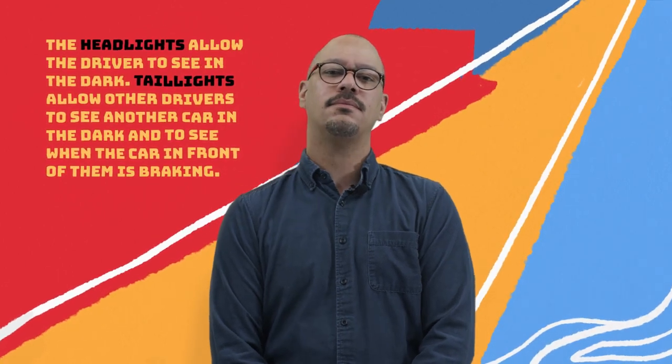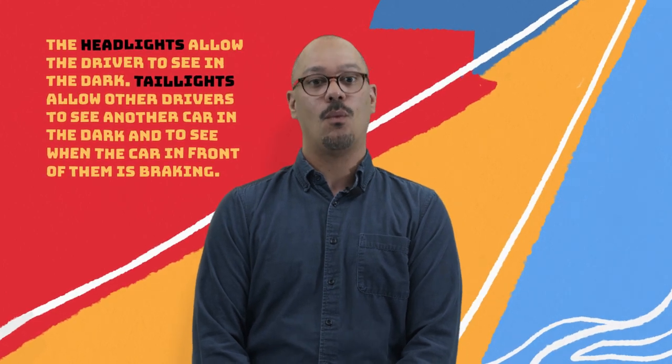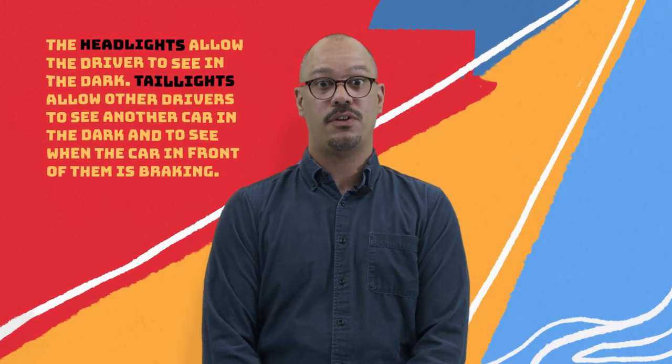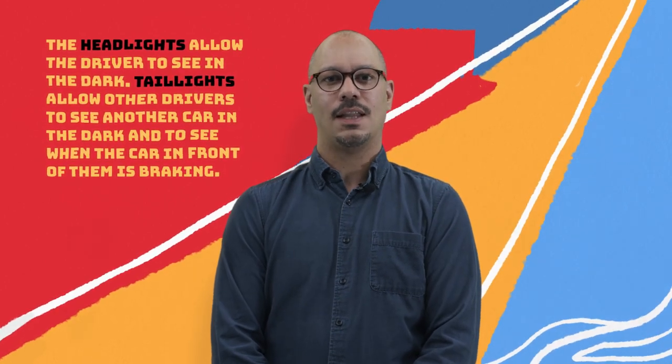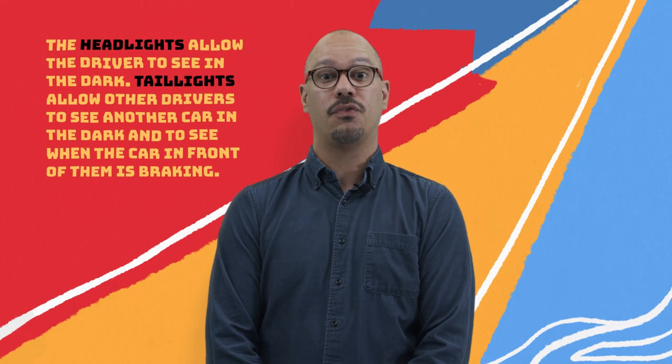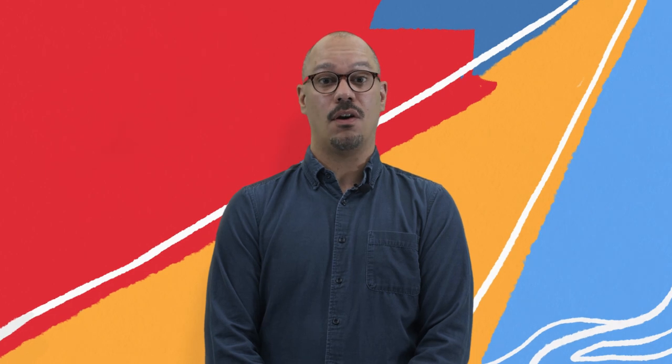Why do you think these lights are important? The lights keep us safe by allowing us to see in front of us while driving in the dark and help us to know when other cars stop. Many of the features that we see on cars today have been added due to safety concerns.